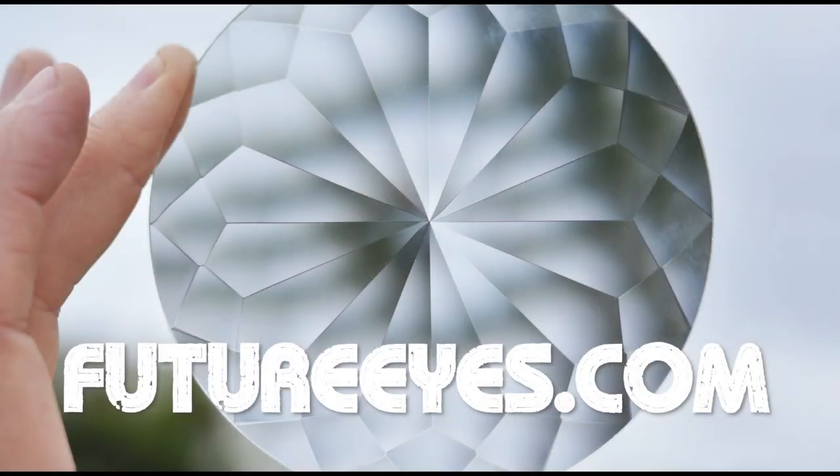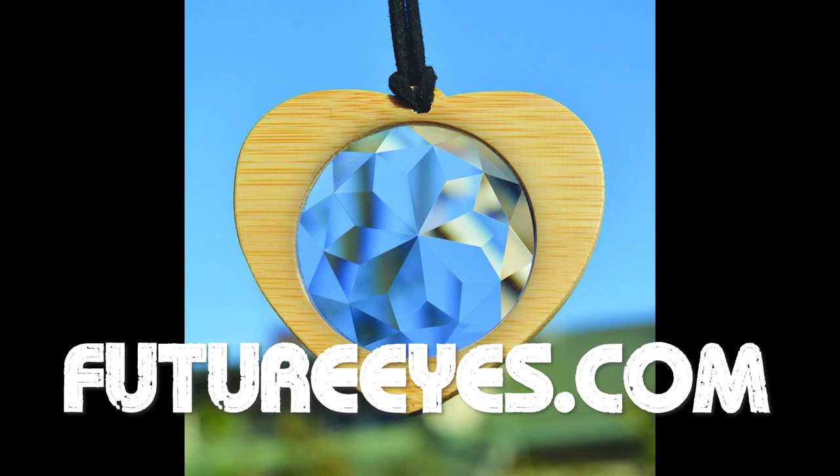Today I wanted to talk to you about psychedelic photography. These are a couple of methods I've been using this year to create works that have a lot of what you might consider trippiness to them. I've seen one of these very frequently on Instagram, which is the use of FutureEyes crystals. FutureEyes is a company out of Los Angeles and they sell a variety of crystals, some of which are lens-sized, some of which are just large crystals that people hold and manipulate in front of their cameras.